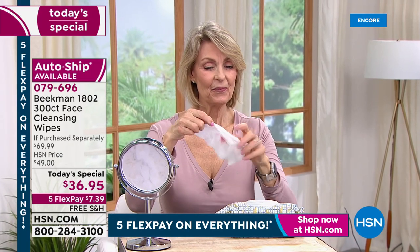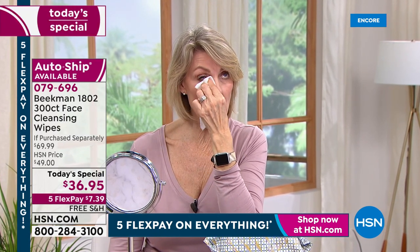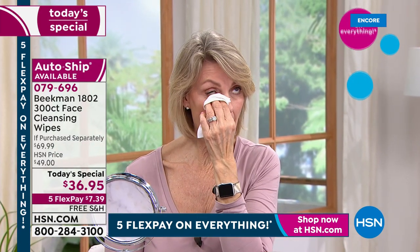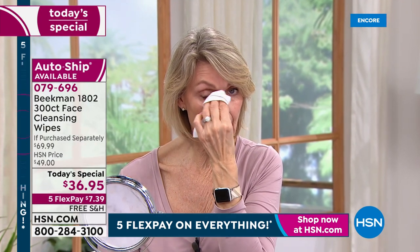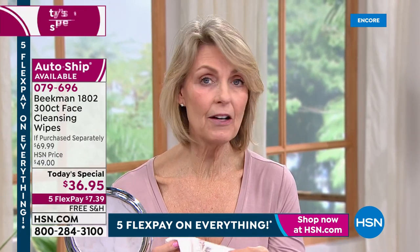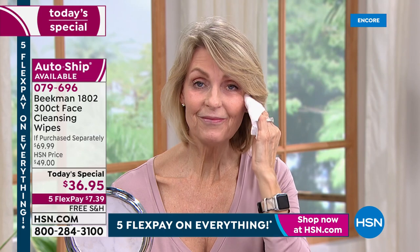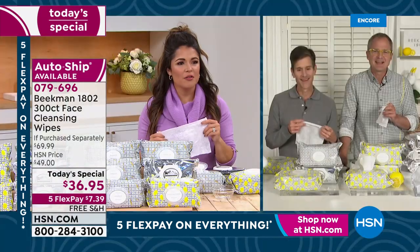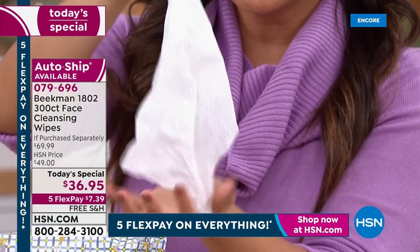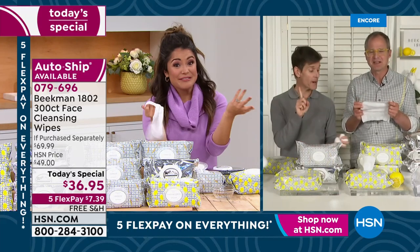Lauren, another milk maiden, is demonstrating taking off her lipstick. She says they don't leave a film and are so gentle. She loves the lavender — it feels like a spa facial. She can get right up in the lash line and take off 24-hour eyeliner and mascara with no irritation at all around her eyes. The cloth is really soft — not like paper other wipes can be, more like a soft t-shirt. And still biodegradable.